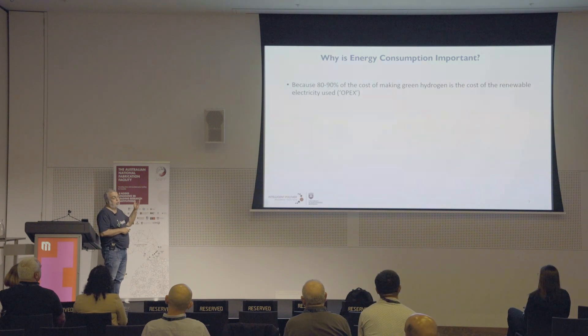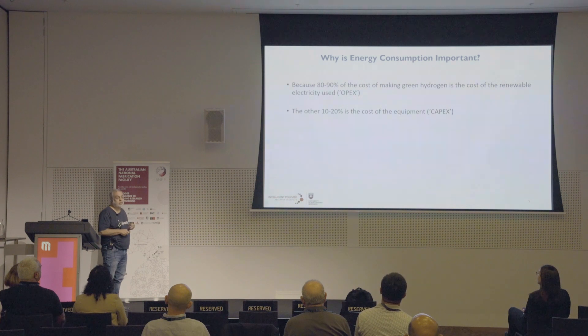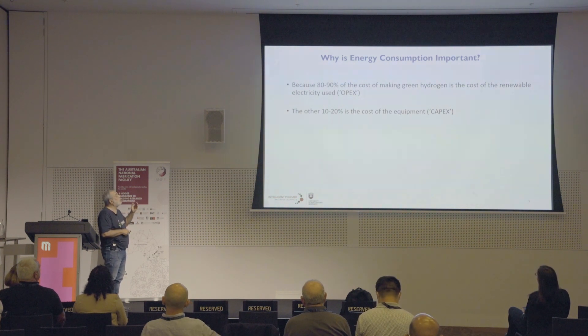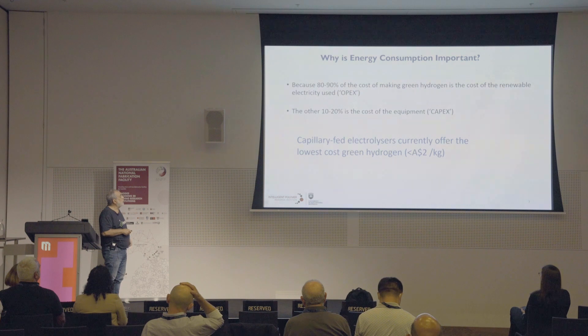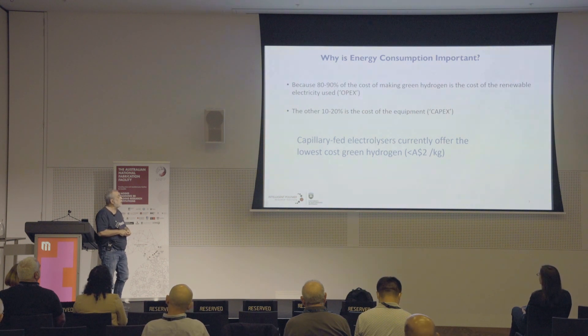Why is that important? Because 80 to 90% of the cost of making green hydrogen is the cost of the renewable electricity used — that's what's called OPEX, or operating expenditure. The other 10 to 20% is the cost of the equipment, called CAPEX, which is relatively less important. Capillary-fed electrolyzers currently offer the lowest cost of green hydrogen, and we're expecting to be making it for less than $2 a kilogram — hopefully much less than that by 2030.